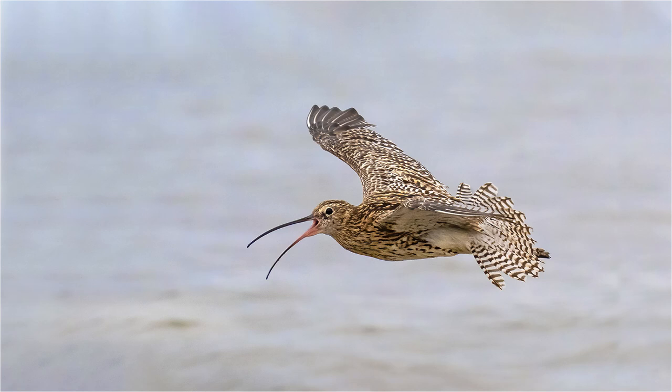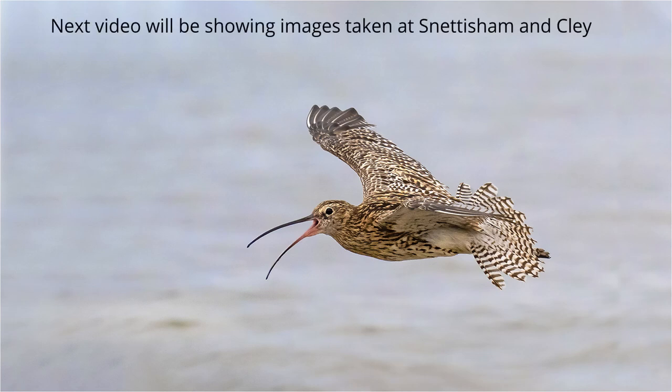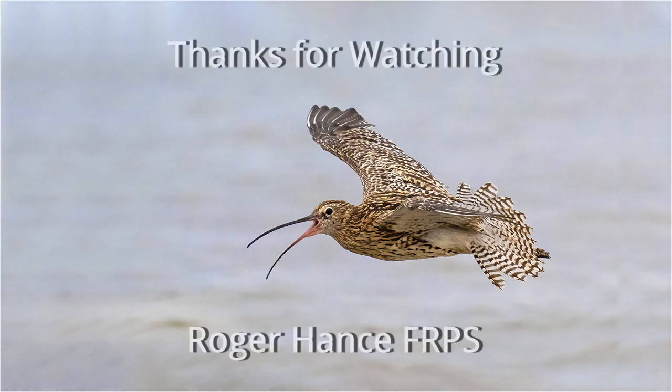I hope you enjoyed the video. In the follow-on Part 2 I'll be showing shots taken at Cley, including spoonbills and egrets, and explaining which hides I found best for photography. Thanks for watching.